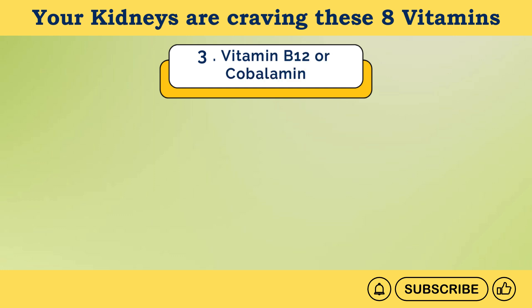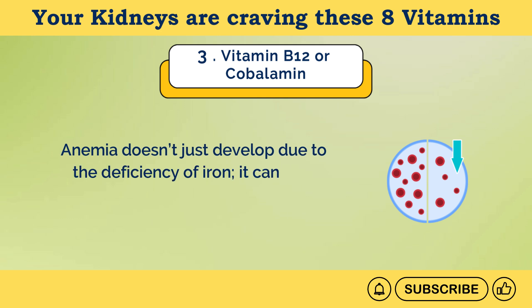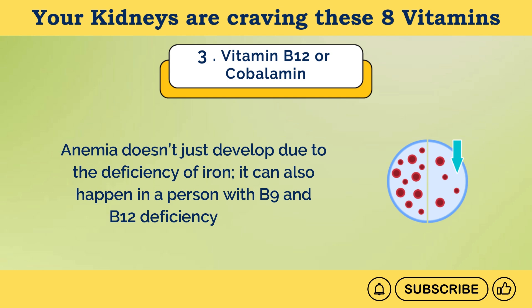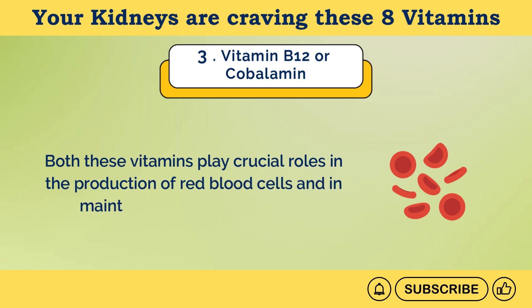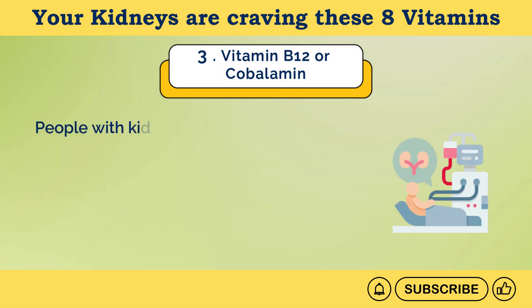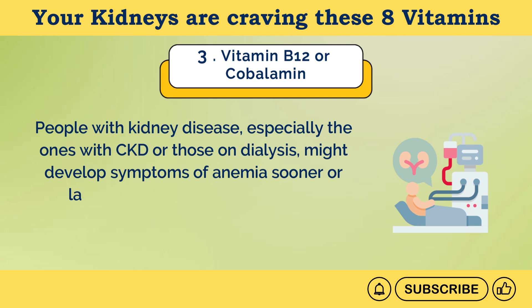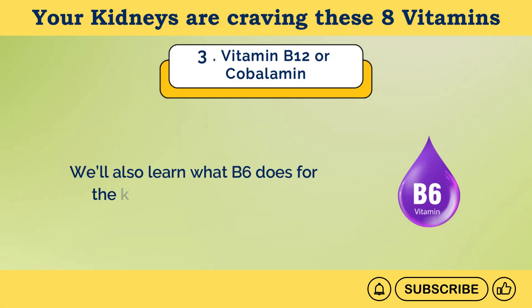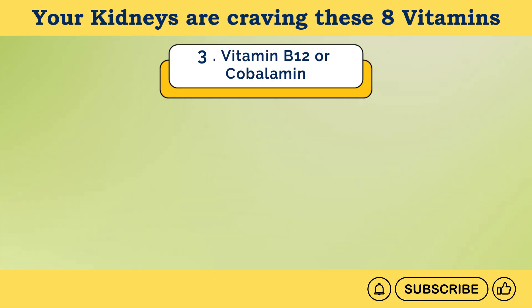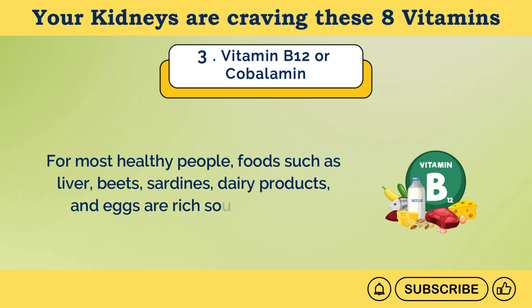Number 3: Vitamin B12 or cobalamin. Anemia doesn't just develop due to the deficiency of iron — it can also happen in a person with B9 and B12 deficiency. Both these vitamins play crucial roles in the production of red blood cells and in maintaining their normal sizes. People with kidney disease, especially those with CKD or on dialysis, might develop symptoms of anemia sooner or later. So many healthcare experts recommend B6, B9, and B12 supplements to kidney patients. For most healthy people, foods such as liver, beets, sardines, dairy products, and eggs are rich sources of B12.